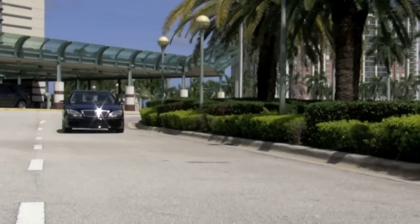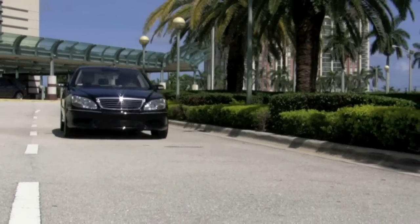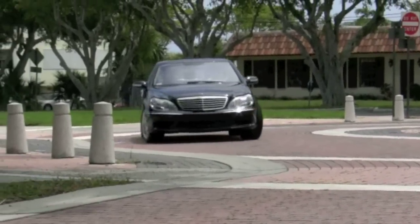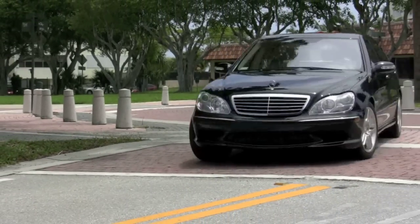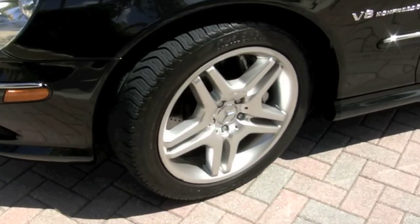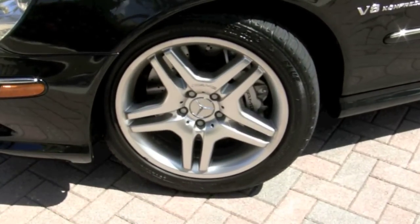A very popular feature of your new Benz is the Keyless Go, which allows you to enter the vehicle and start it with the key simply in your pocket or purse. This S55 comes with a sport-tuned suspension and rides beautifully on 18-inch AMG wheels and great-looking high-performance tires.